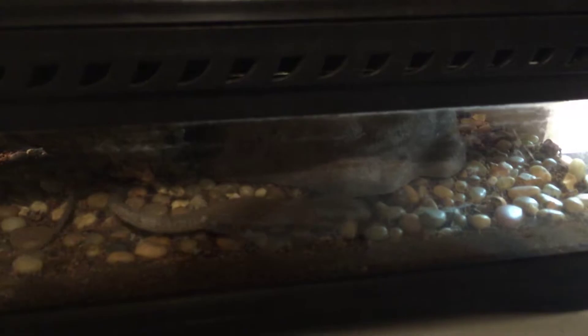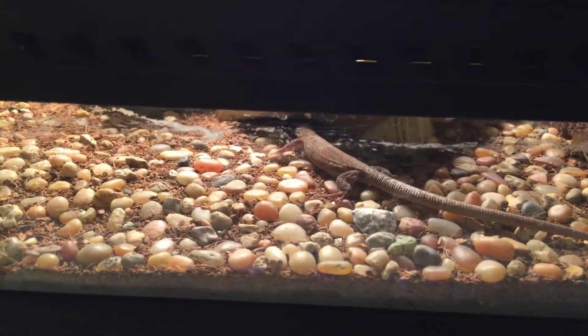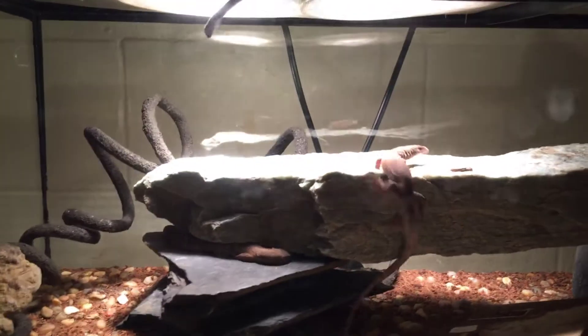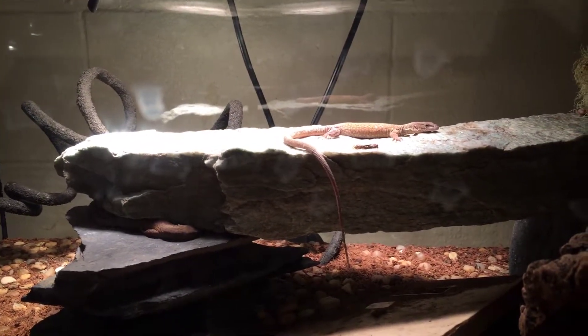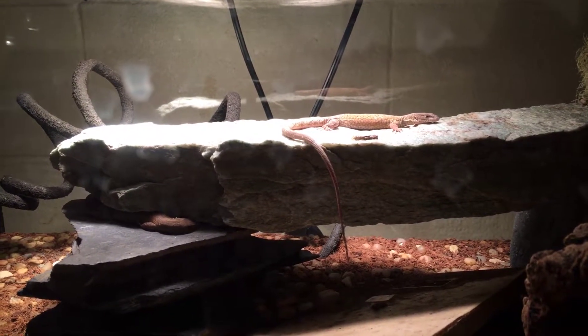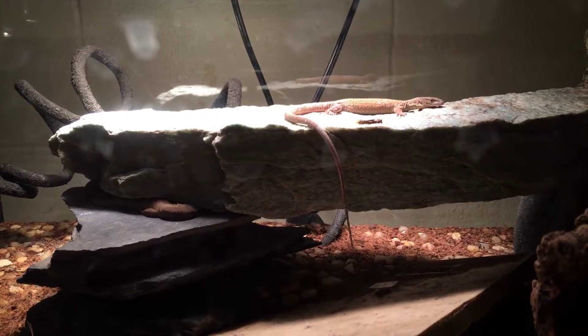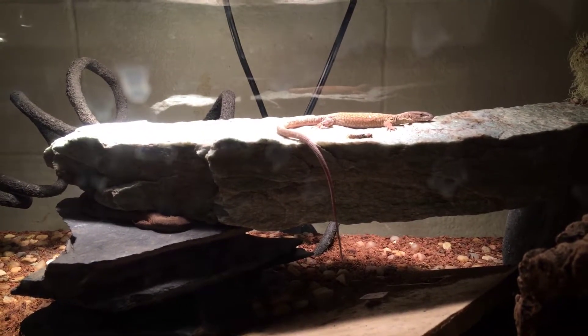I've been breeding reptiles for quite a long time, and I just got into doing dwarf monitors in probably the last 10 years. These kingorum are definitely a new species for me. This is actually my oldest pair and they are going on five to six months old.